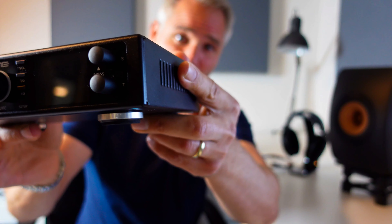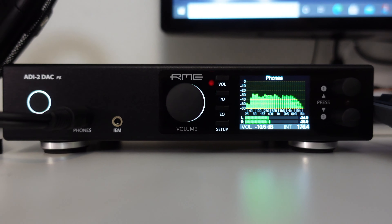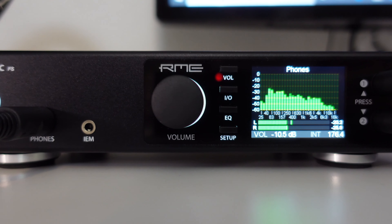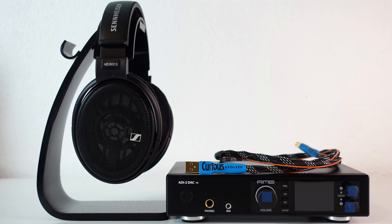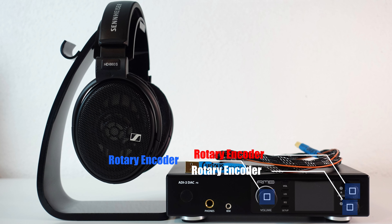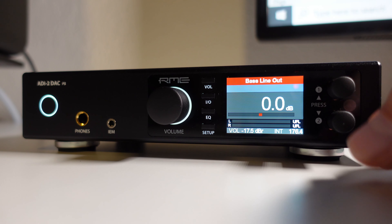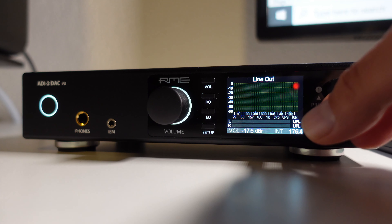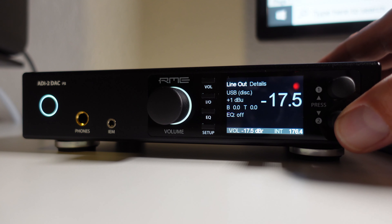The only thing missing is an analog input, which I personally would have liked. At the front there's a lot going on for such a compact device. First there is the analyzer screen that displays the audio frequency spectrum and also guides you through the different menus. Then there are three high precision rotary encoders with push functions. Turning the encoder marked B allows you to adjust the bass, and the encoder marked T does the same for the treble. Pressing either one lets you scroll through the different top screens.